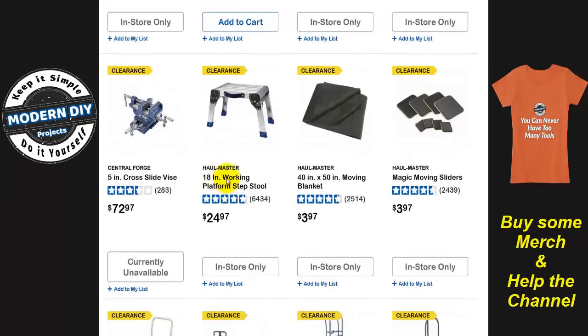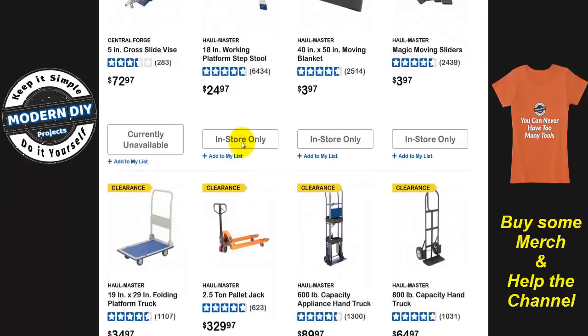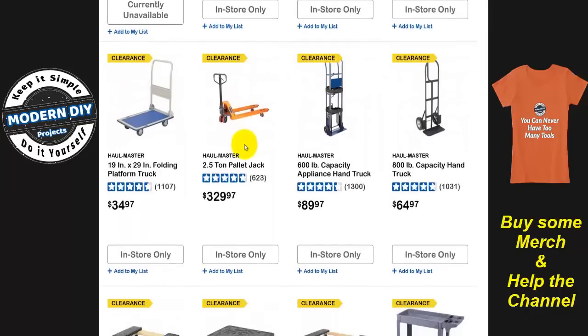This working platform step stool — I've had one for many years, really good for working on trucks, RVs, any kind of big vehicle where you need to get up high: wash the roof, wax it, whatever you want. It helps out at $25, not a bad price. This may go away or get rebranded into something else and cost a whole lot more, so if you don't want to pay more somewhere else, you may want to look at it here.